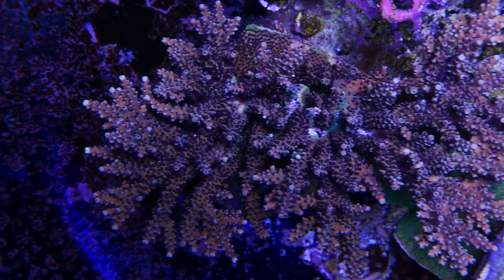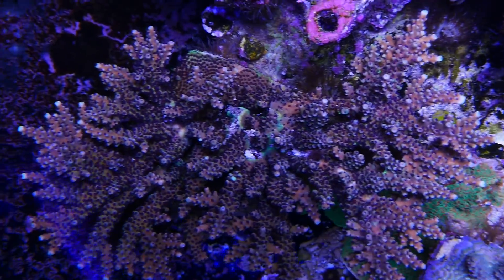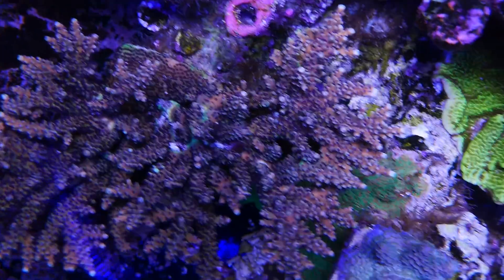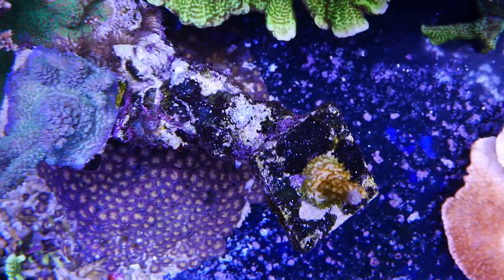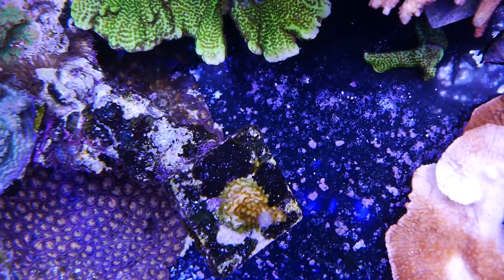The Pink Cadillac is another acro that doesn't look like it missed a beat, even with whatever issues were plaguing the tank. Here is the JF Jolt — I still have it, thankfully. I just lost this guy, the Mystique, so I've got to remove that skeleton.